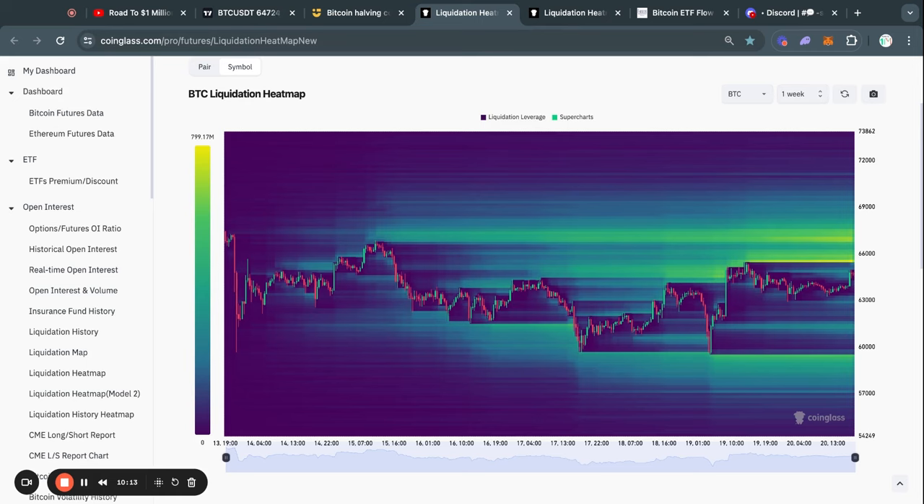Looking at the Bitcoin liquidation heatmap on the one-week time frame, you can see that yesterday we took out a little bit of liquidity to the upside, however most of the liquidity is still to the upside. Right above the current price we have about 800 million dollars worth of short positions that will be liquidated if the price reaches 65.5k. As you know if you watch my videos, the Bitcoin price typically gets attracted to where there's the most liquidity on this chart.